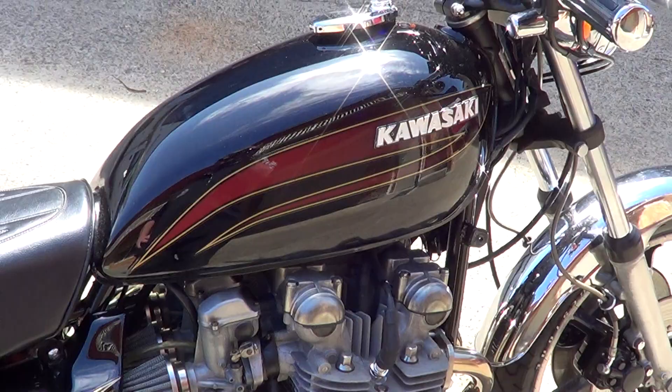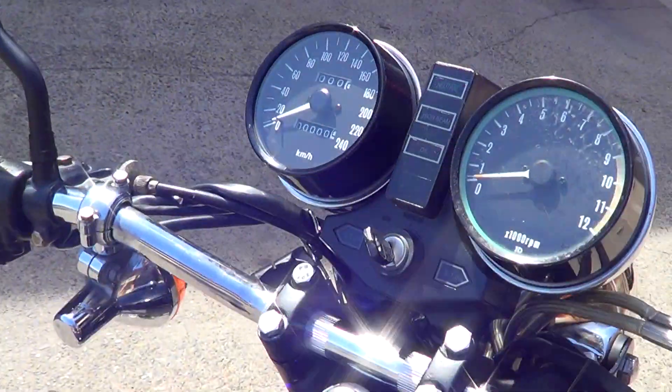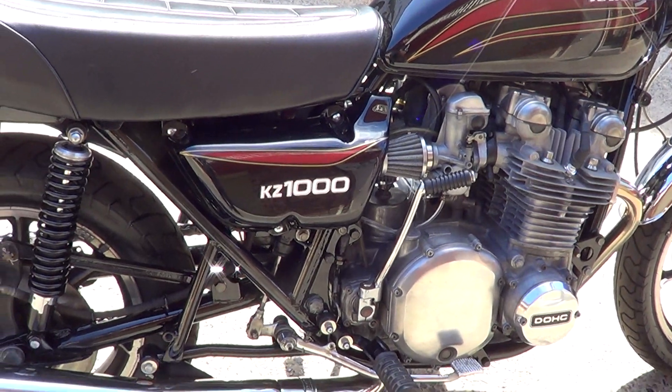It's all been repainted in a really nice quality 2-pack with new decals on it. We put a new kilometre-per-hour speedo on it — the original only had about 25,000 miles, but the speedo cover had a crack in the fascia.